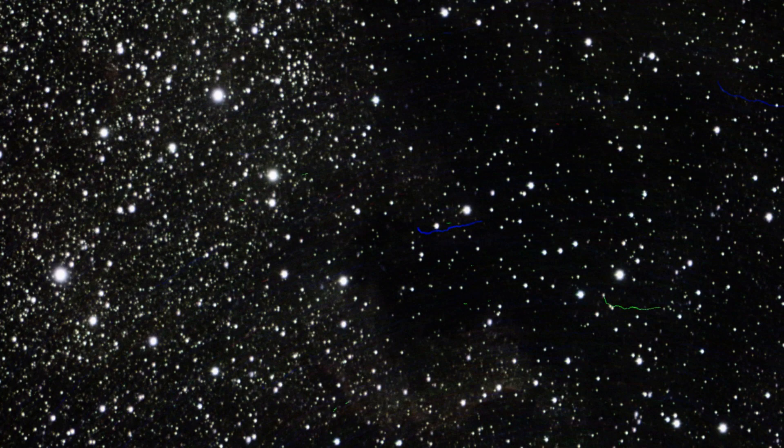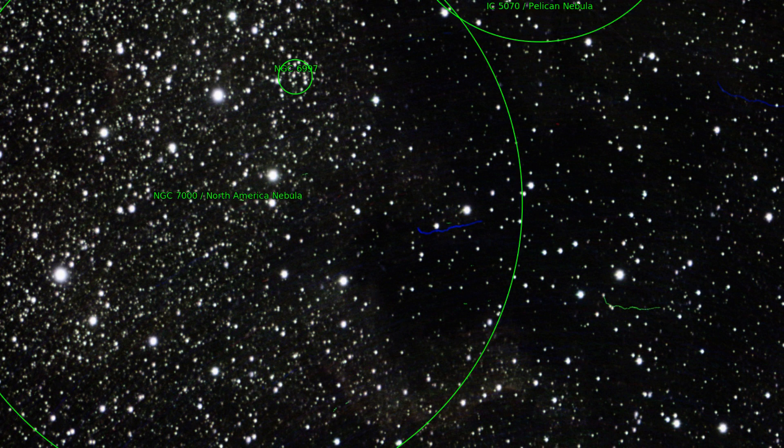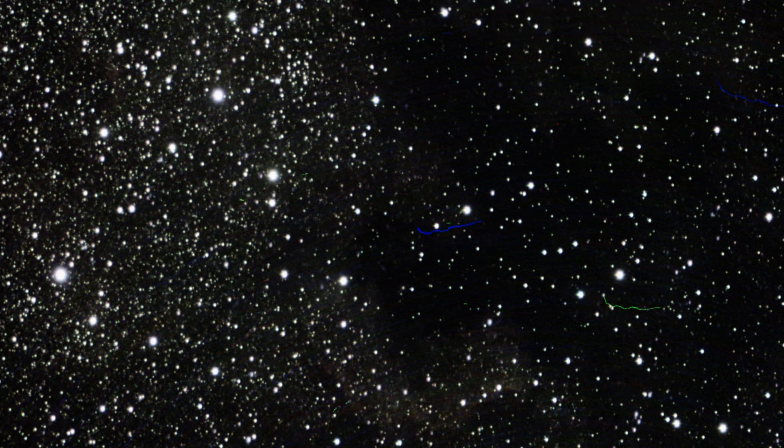I start with the North American Nebula NGC 7000. This object is very suitable for Dwarf 2 because of the magnification. The nebula fits very nicely into the picture, and colorful artifacts from Dwarf 2 can also be seen.